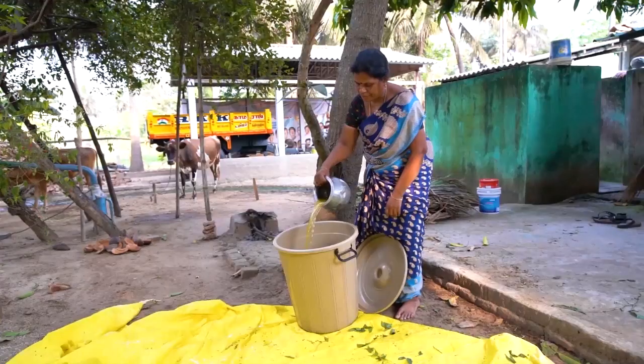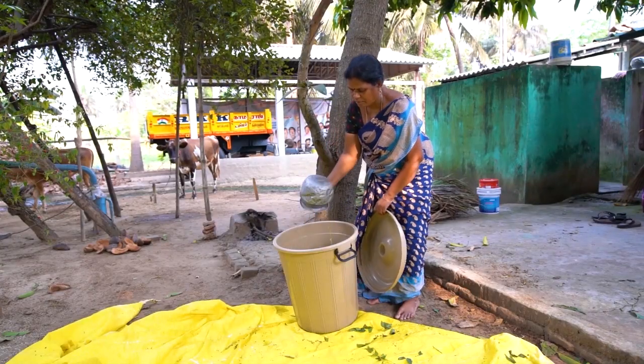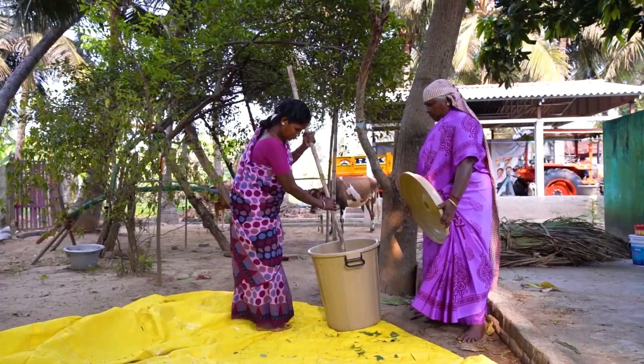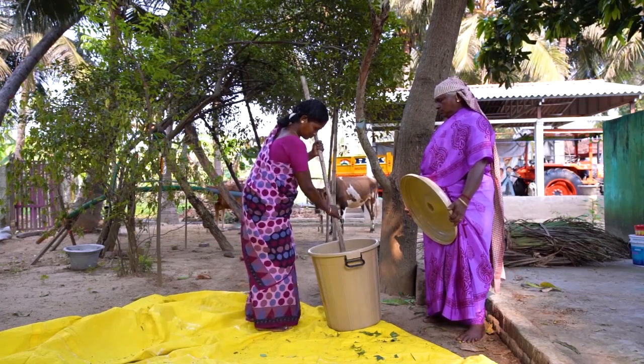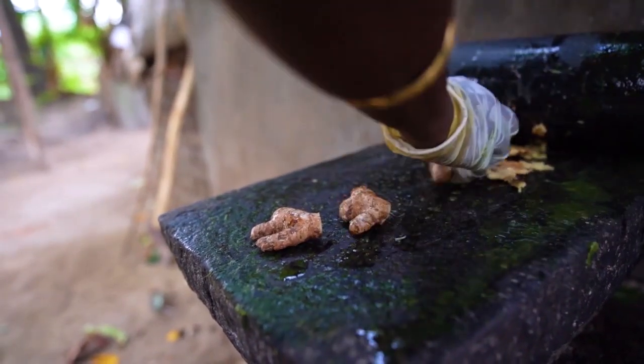Add 1 litre of cow urine to help extract their repelling compounds. Put the container in the shade and stir daily for a week. It is best to alternate two types of herbal repellent.